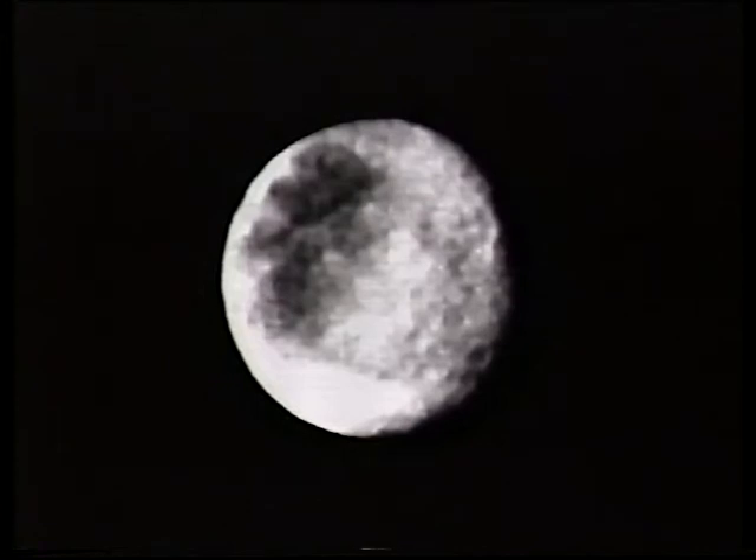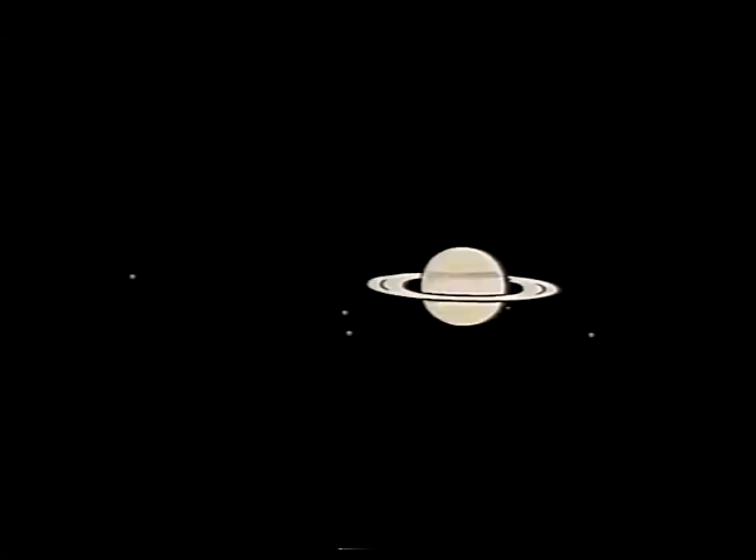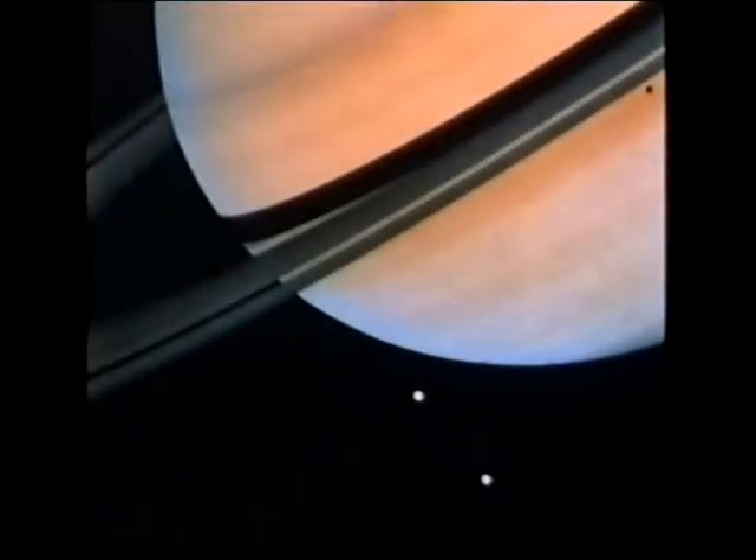Well, Cassini went on. In the following year, 1672, he discovered another satellite he called Rhea — closer to Saturn, just about the same size as Iapetus, but a different kind of world. It didn't vary, and the surface is definitely heavily cratered — a rather battered kind of world. There's a Voyager picture, and more detailed views show craters all over the place. And then Cassini found two more satellites: Tethys and Dione.